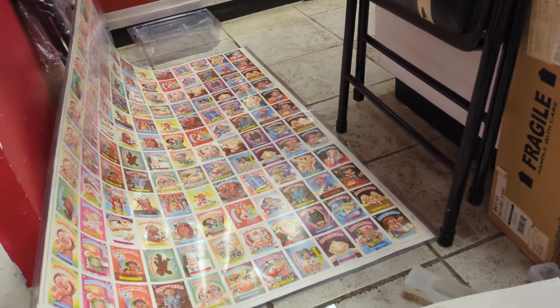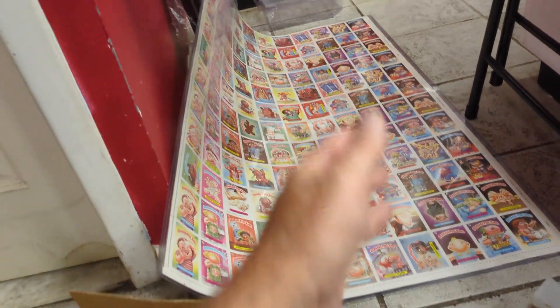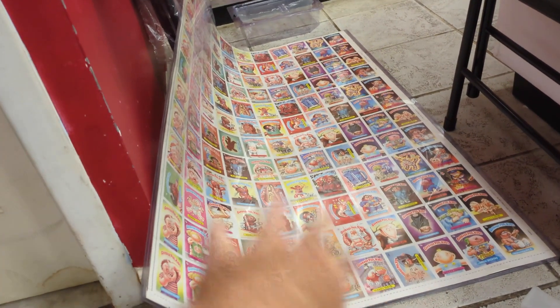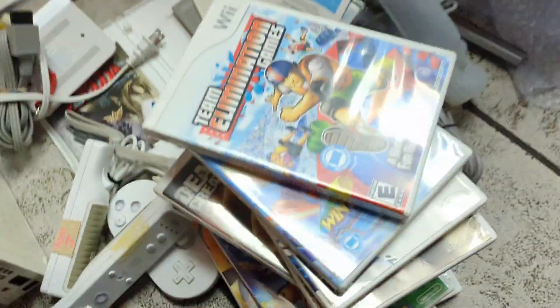What they did — the printing company, most likely Topps — they would print out proof sheets. So this is a proof sheet. Once they said 'okay, the colors look good, everything like that,' then they would print the actual run of cards and cut them up to be made.